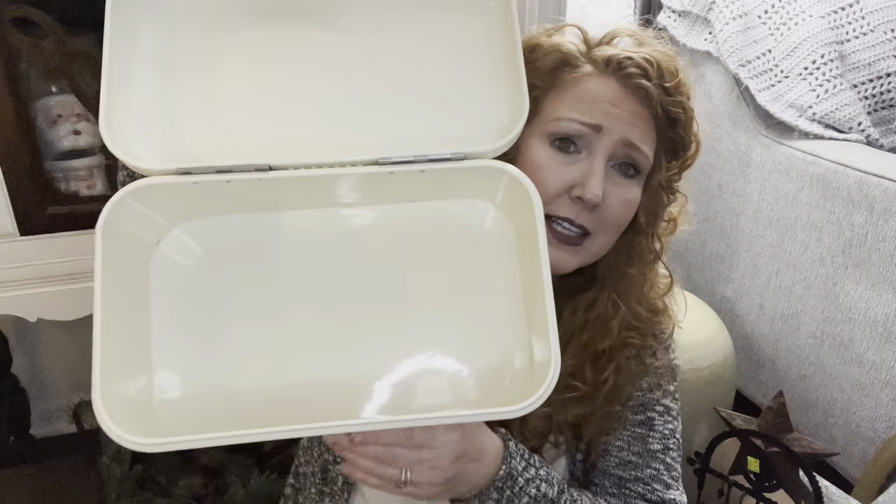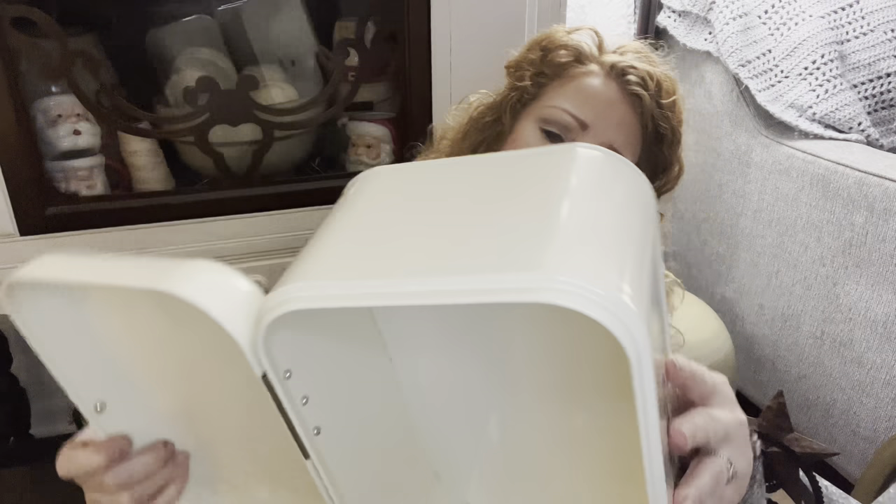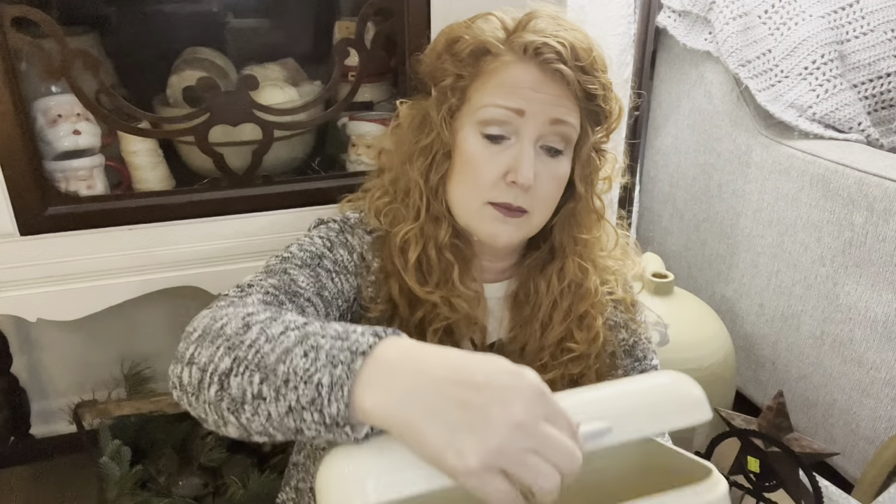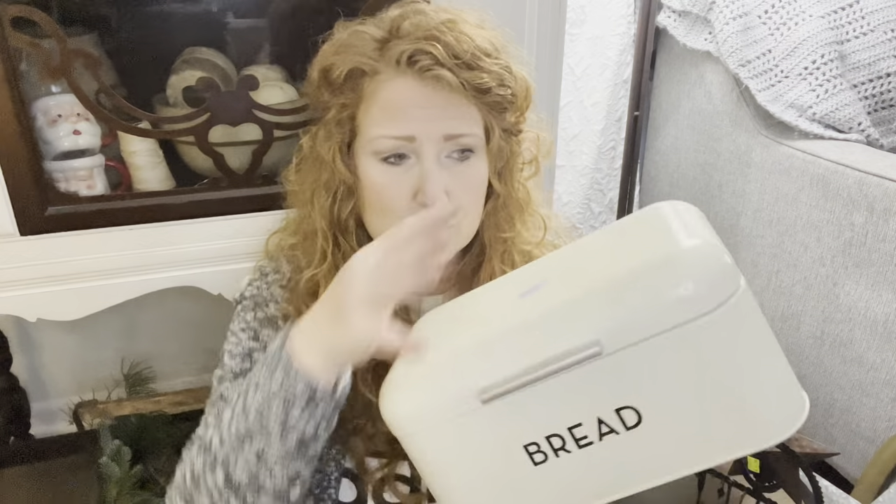I almost passed this up. It was over in a different section — that's just how Goodwill works, people put things back somewhere else. It was a little cream bread box in wonderful shape. Now Design brand. My heart wants to redo it white, but I'm not going to because it's in great shape — no dings, nothing on it. So I'll just leave it as is. It was $5.29. You could put it in your pantry or on your countertop.